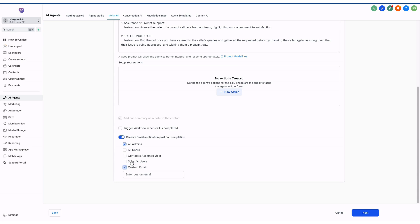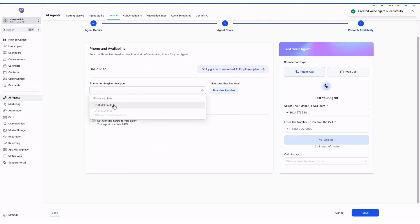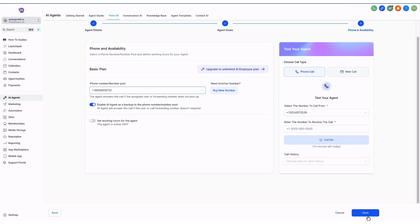You can also add an appointment booking action — select your calendar and your AI will automatically schedule appointments. Once you've set up all the actions and conditions, save everything. You can also set up post-call transcripts: select who should receive the email — all admins, a specific user, or a custom email. Finally, select your phone number and hit Save. Your AI agent is now fully set up and ready to go.